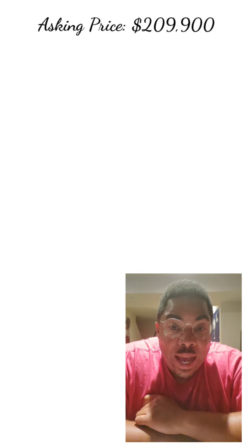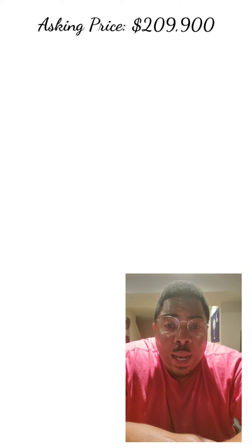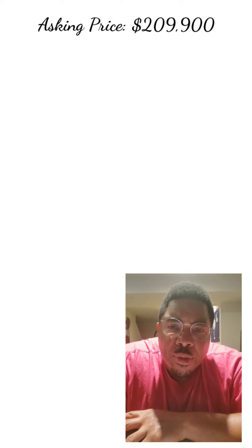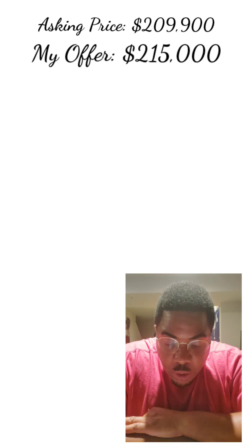For this particular home — it's a foreclosure — they want $209,900. After doing some investigation and listening to my realtor, who is a professional, I'm going to offer $215,000 for this home.